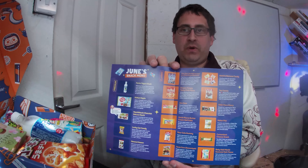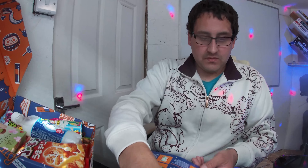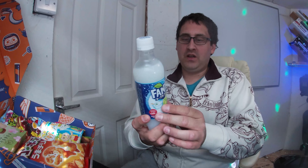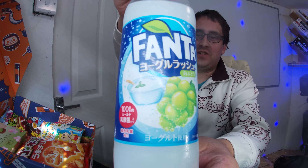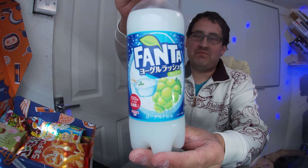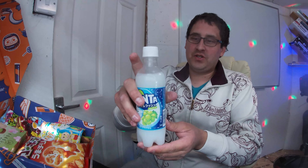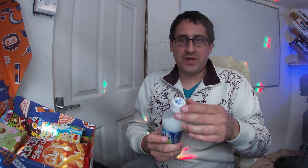I'll flip through back to that double page spread so I can see what we've got. As you can see, there's a two-page spread of everything that's inside this box so I can read what it is I'm eating, even though they're all in Japanese. I am actually very thirsty, so the first thing I'm going to dive into the box for is that Fanta Yogurt Rush — a yogurt and grape flavored Fanta straight from Japan. Let's give this a try and see if it is as bad as we think it is.